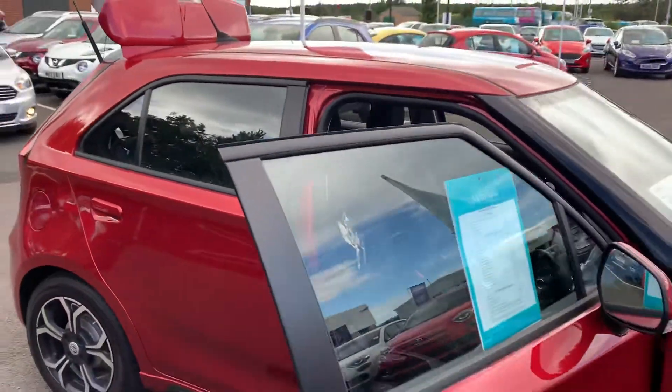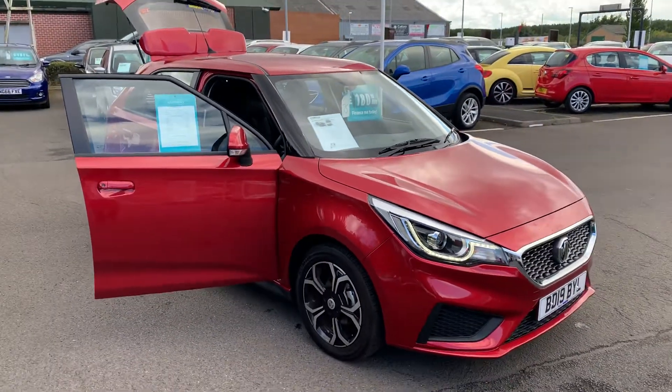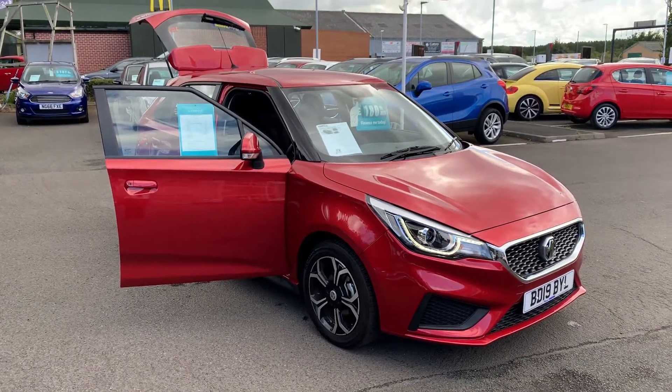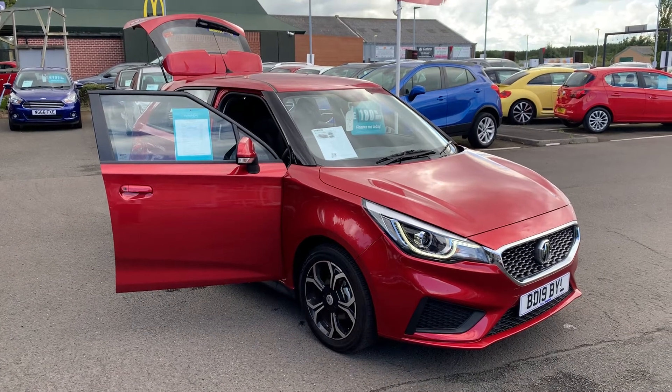If you'd like any further information on this car or any of the other cars we have in stock, please don't hesitate to give us a call on 01670 853000 and one of the team will be happy to help. Thank you.